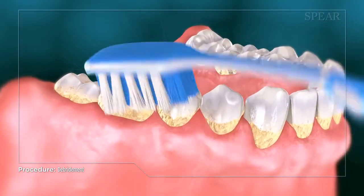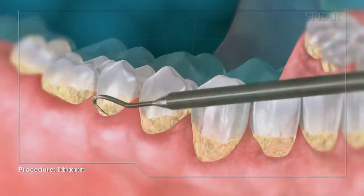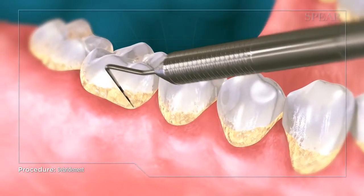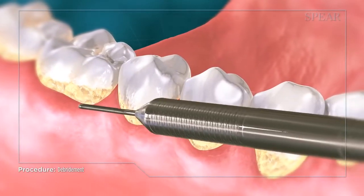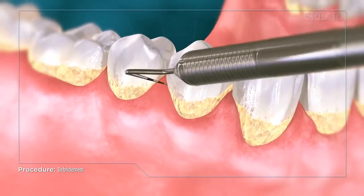Unfortunately, this buildup occurs in areas that can't be taken care of by brushing, flossing, or even a regular dental cleaning. This buildup can become so extensive that a dental exam is not possible. If this is caught before the full onset of periodontal disease, your doctor can recommend a procedure called debridement as a first step to remove these deposits from your teeth.